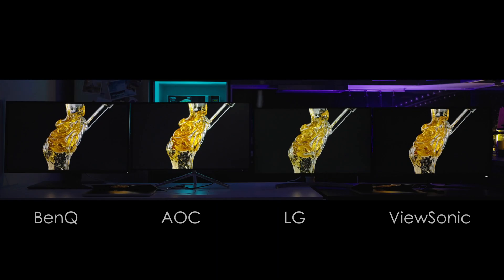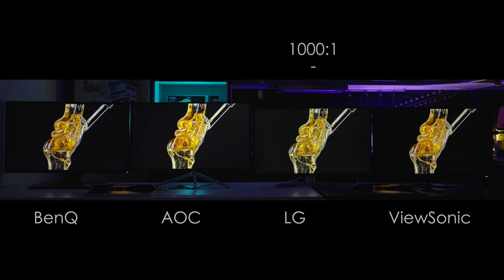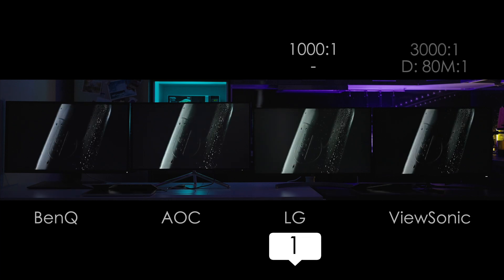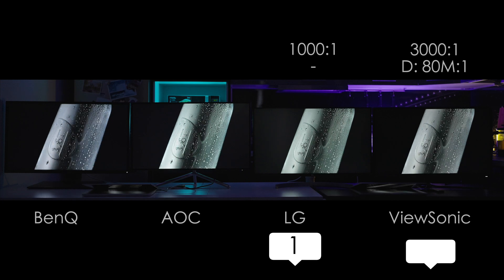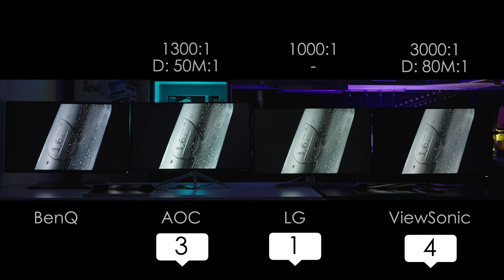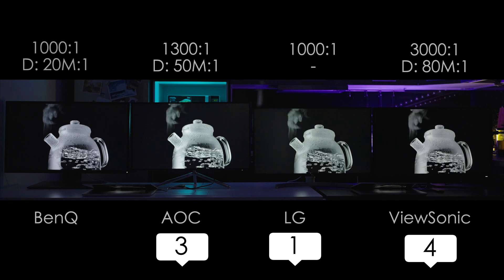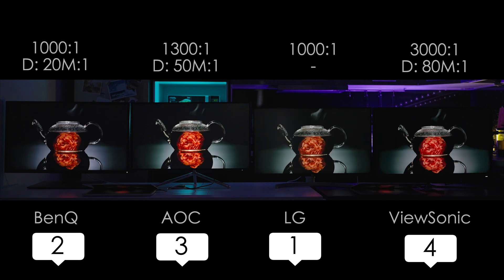The contrast is 1000 to 1 in LG and for some reason it doesn't have dynamic contrast. The ViewSonic has a great contrast ratio of 3000 to 1 and 80 million to 1 in dynamic contrast. AOC has 1300 to 1 and 50 million to 1 dynamic, and BenQ has 1000 to 1 and 20 million to 1 dynamic.